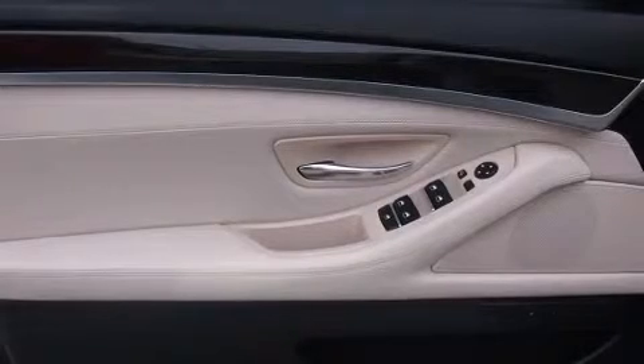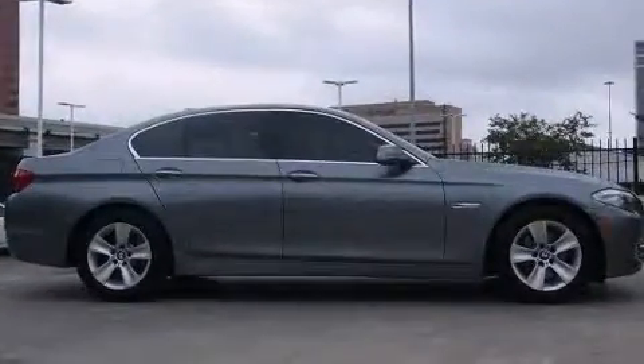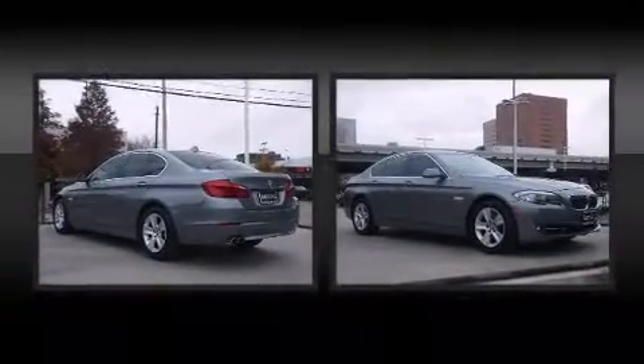These include speed-sensitive wipers, a built-in garage door transmitter, an automatic dimming rearview mirror, heated front and rear seats, front and rear air conditioning, remote keyless entry, and a power moonroof that allows an infusion of fresh air.